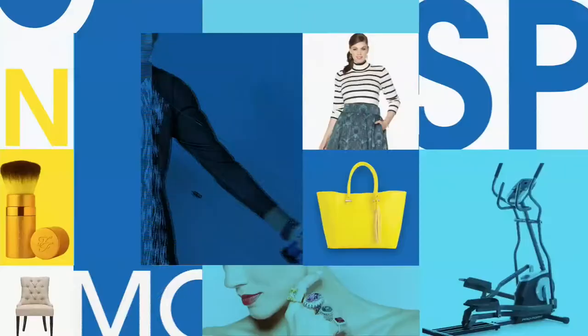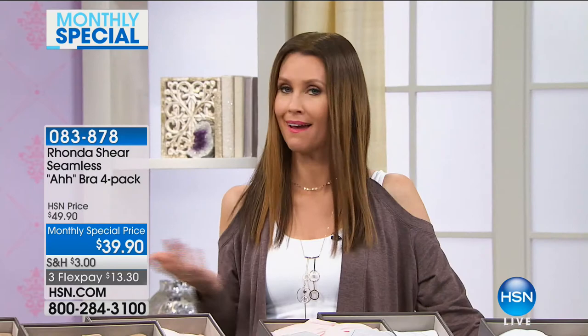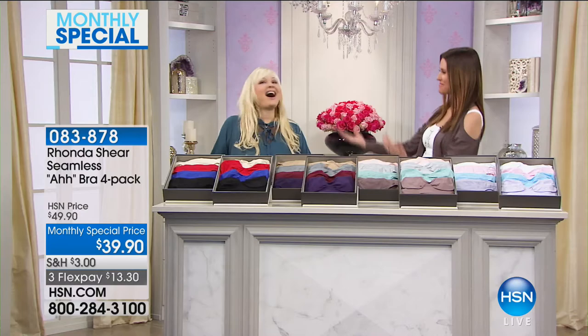Now we're going to check out the monthly special. Rhonda Shear comes to your rescue with one of her best-selling bra sets in colors that last seasons. Why not stock up while you have the chance? It's our monthly special for January. Here to tell us more about it is the amazing Rhonda Shear.